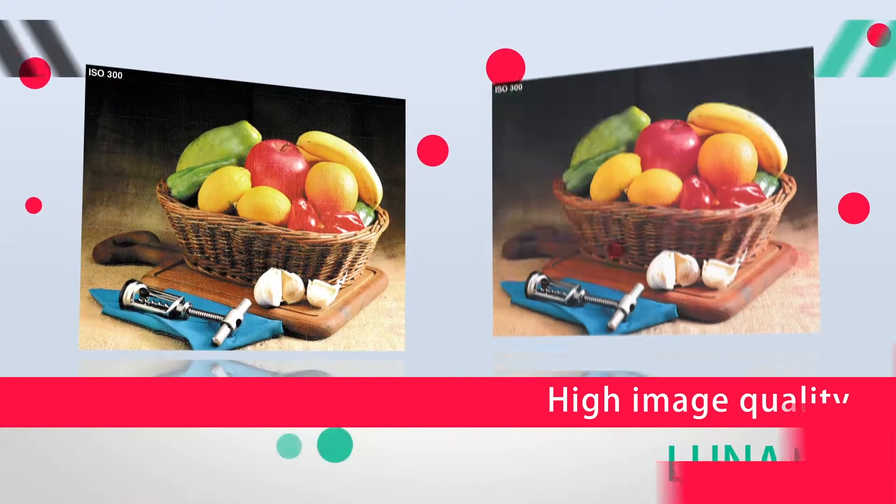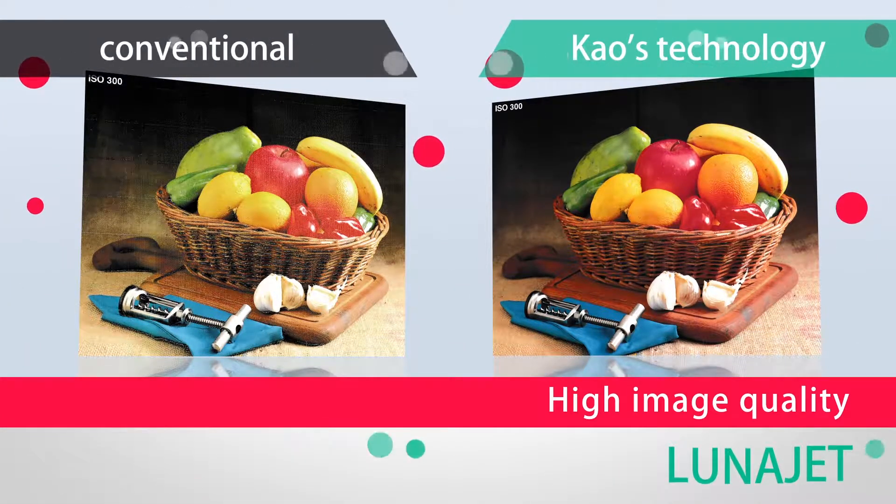Feature number two: high image quality. Whether it is non-coated paper, coated paper, or plastic film, LunaJet technology can provide high image quality on various media.